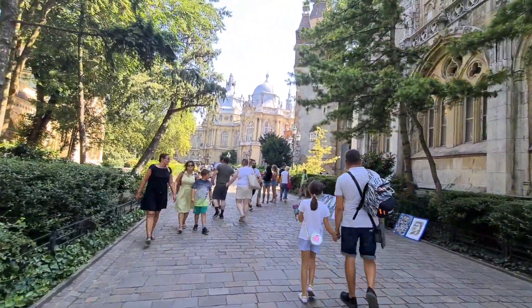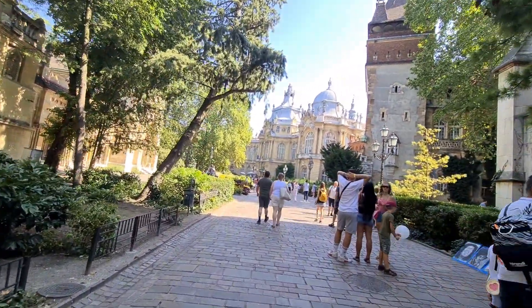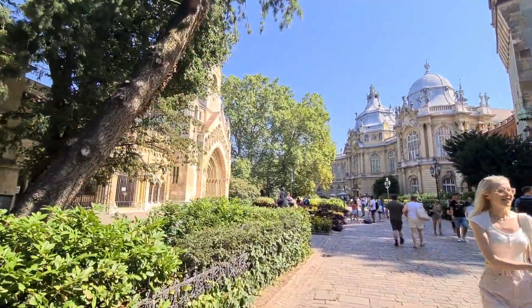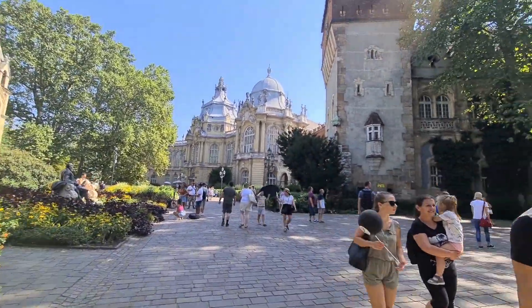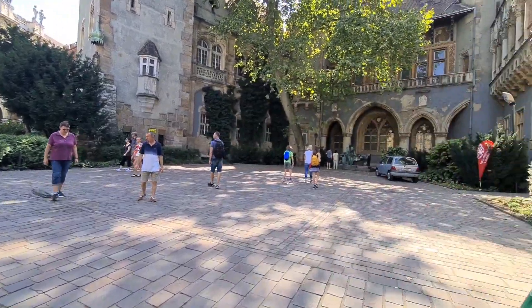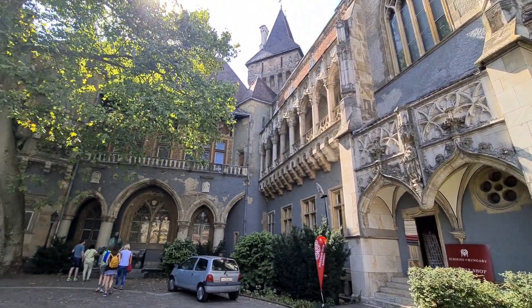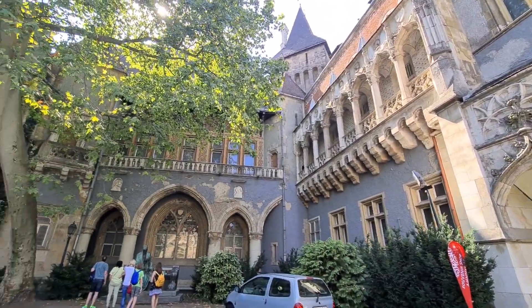Yun yung sa loob ng museum. Papasok kami sa loob ng museum. Tignan natin dyan. Yung old building nila. Natapos yung statue. (That's inside the museum. We're going inside the museum. Look at that. Their old building. There's a statue.)